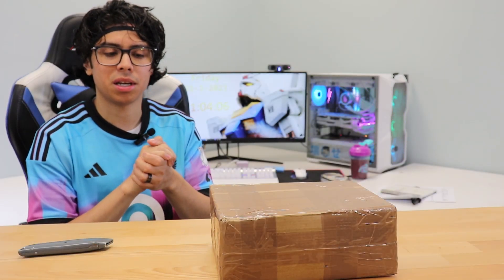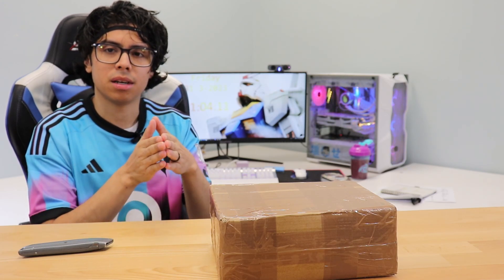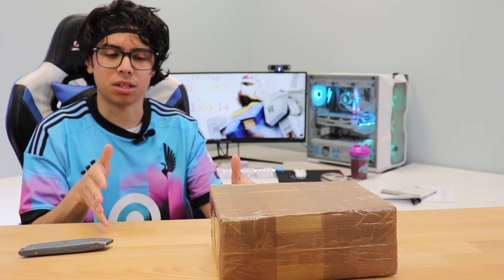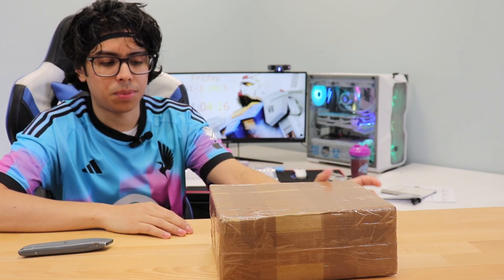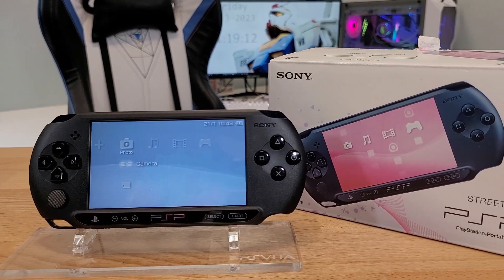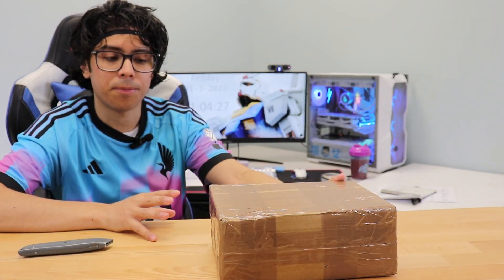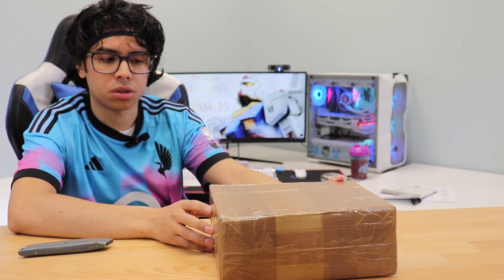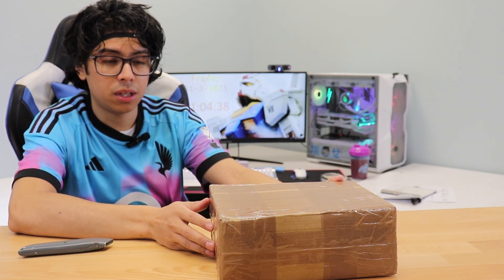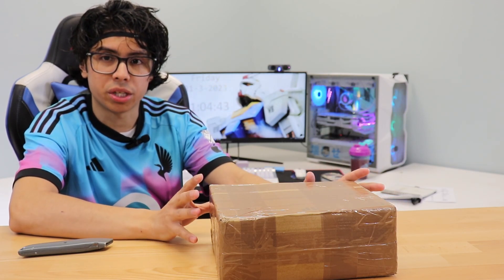Hey everyone, welcome back to a new video. I'm so excited because we're finally going to complete the PSP collection. I have here in this box a PSP E1000, or a PSP Street, and I've been wanting one of these for a very long time. This one is coming out of Germany — I purchased it for about $125. That was a pretty good deal, and not only is it the PSP Street, it's complete in the box, in the original box.